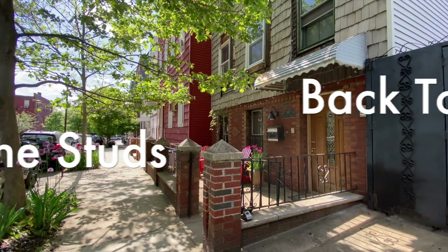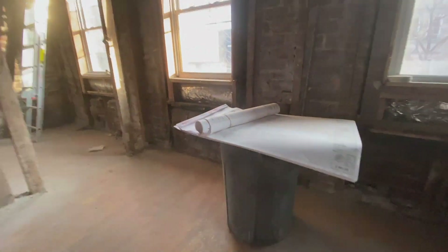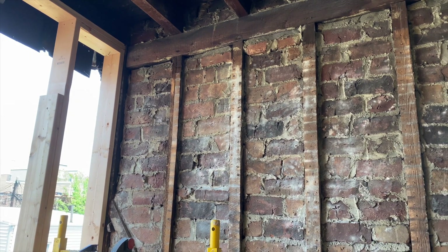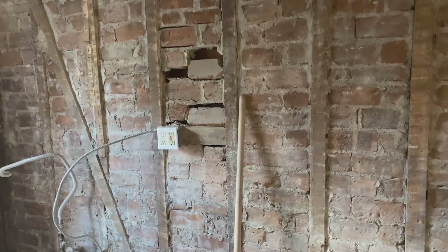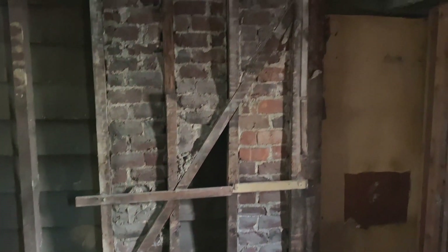Hi guys, and welcome back to Brooklyn, where my husband and I have taken our 1881 townhouse back to the studs to create our modern family home for us and for our daughter. It's been a couple of months since my last video, revealing that we found brick walls behind our plaster and lath during our demolition, and I apologize for keeping you guys waiting. Things got very busy and I just couldn't keep up.